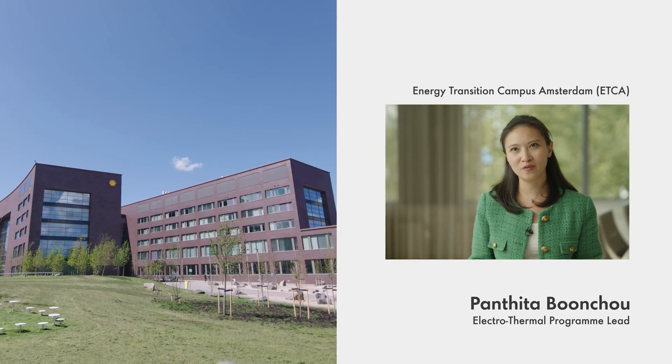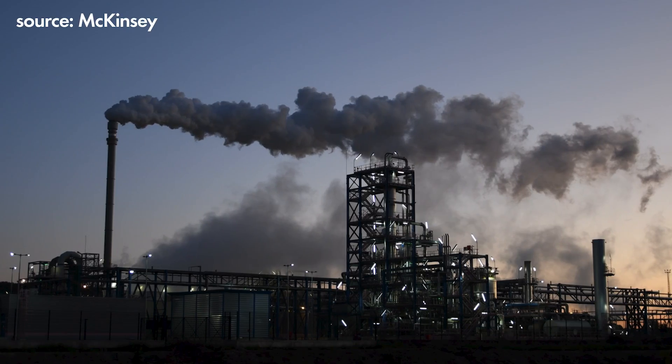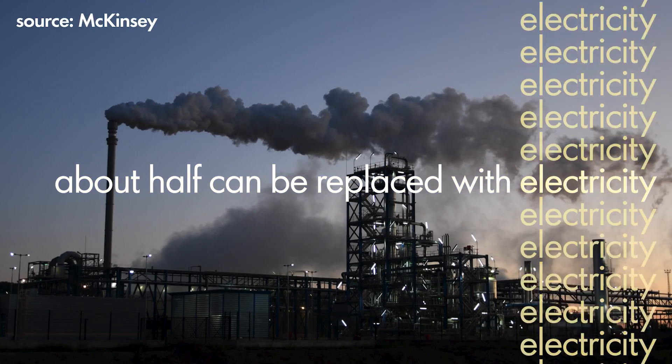Electrification of processes that require heat is an important step of the decarbonisation efforts for the industry. It's estimated that today, about half of the fuel consumed in industry can be replaced with electricity.